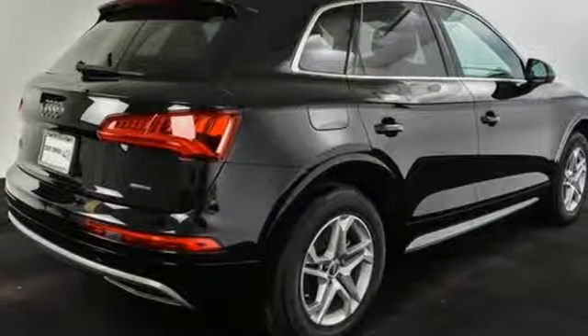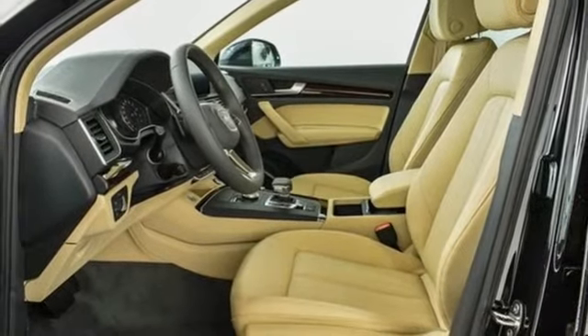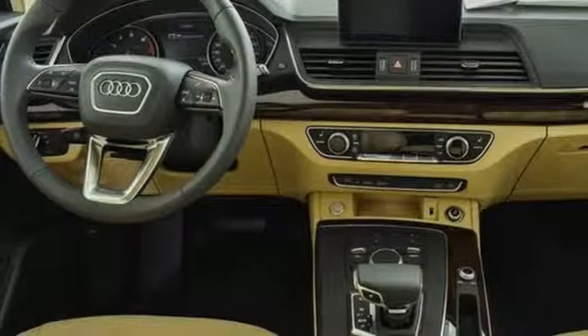Front heated leather bucket seats, auto-dimming rear-view mirror, external memory control, wireless phone connectivity, dual zone climate control, and power heated mirrors.